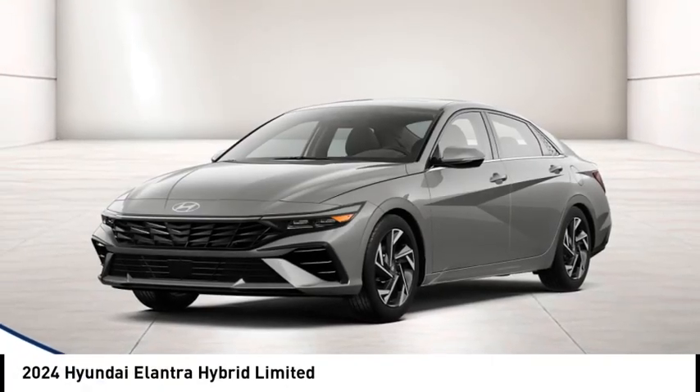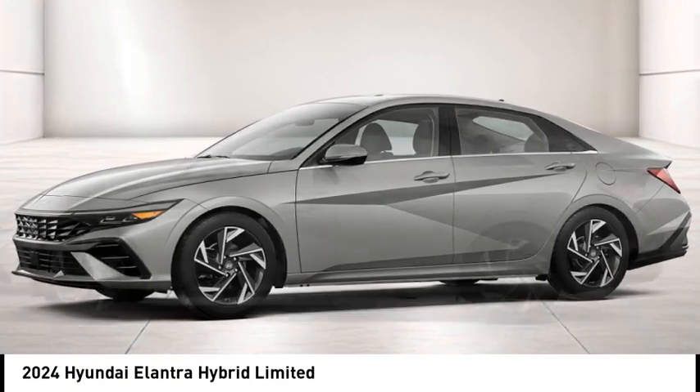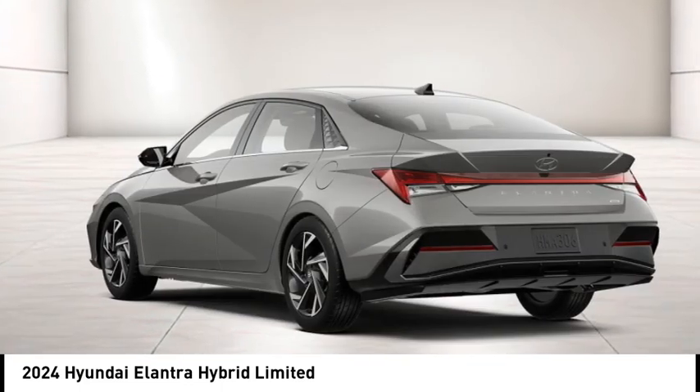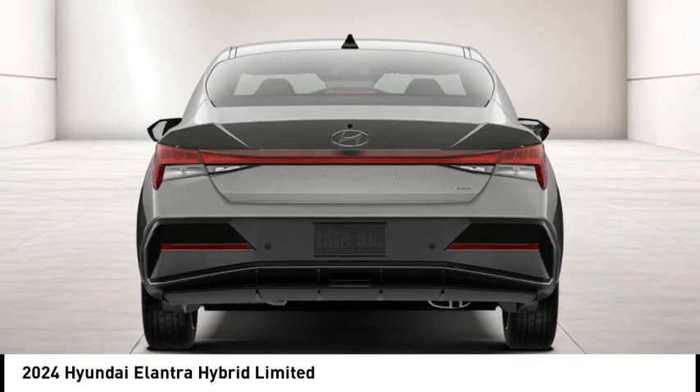Pick up this great vehicle, which is available today. This could be the one you've been searching for. Contact the dealer today and get behind the wheel. This vehicle has less than 100 miles. Take this vehicle for a spin and see why so many shoppers are now proud owners.